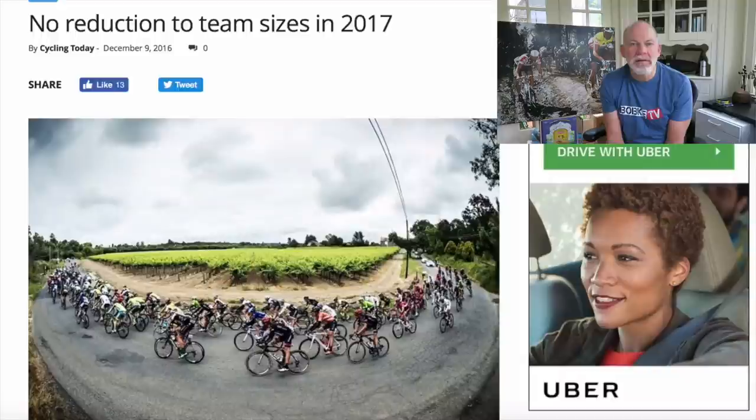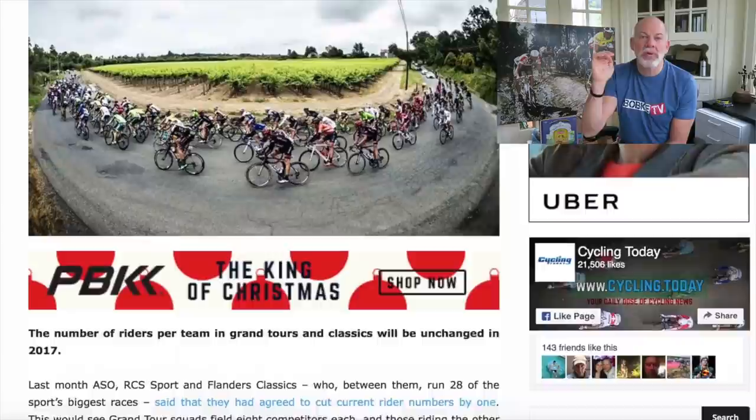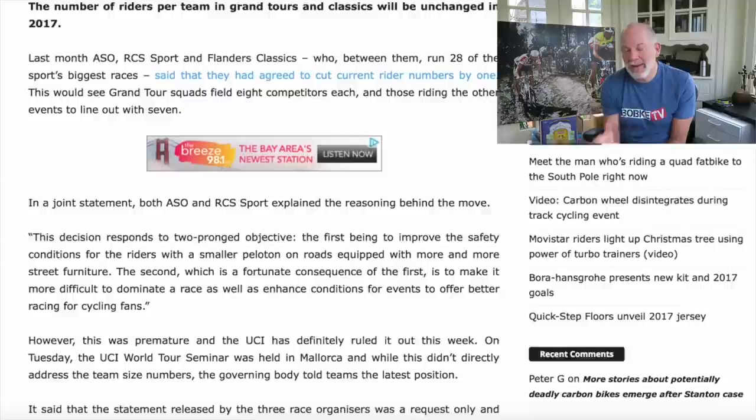First up in the Musset Musings: the UCI has responded to the ASO, RCS, and Vlaanderen race organizers' apparent request to reduce the numbers in the grand tours from nine to eight riders per team, and in the one-day classics from eight to seven riders. The UCI says they will not allow less than nine riders in the grand tours and eight riders per team in the one-day classics for next year's race season.